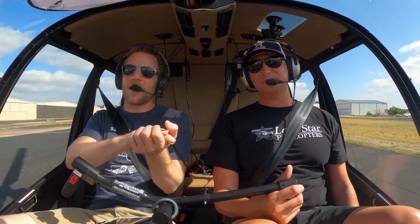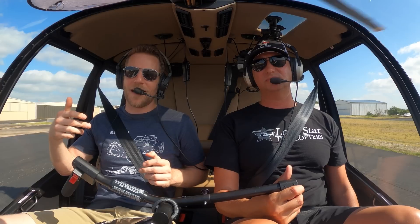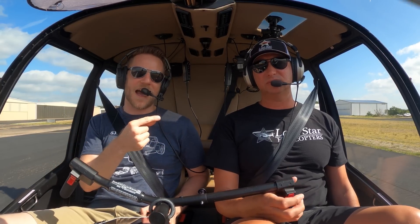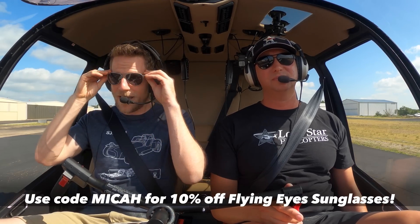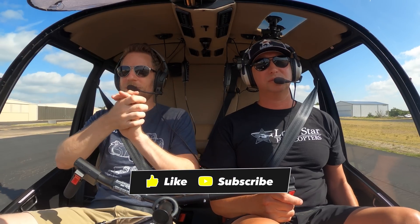I think we've pretty well covered autorotations. If you guys have any other questions about helicopters, leave them in the comments section. I want to thank Steve for flying us so ably. If you want to go fly or you have any helicopter-related needs in Austin, check him out - there's a link in the description below. Check out Flying Eye sunglasses - that's what we're wearing, and they are super fantastic. Thank you guys for supporting the channel. Let's go do more flying.